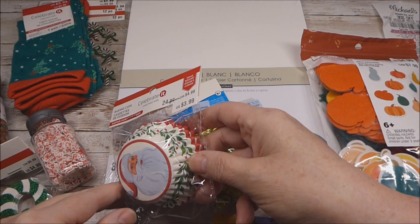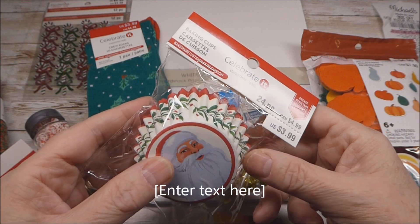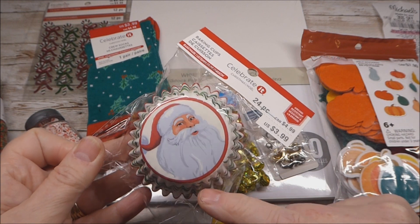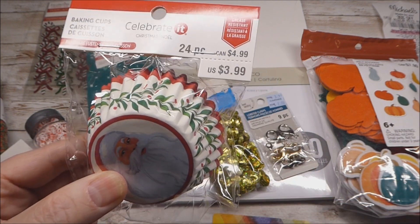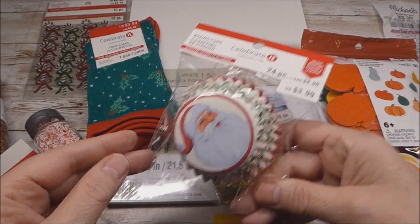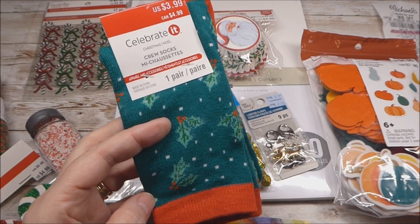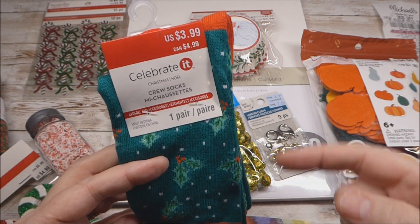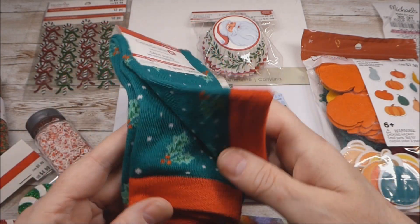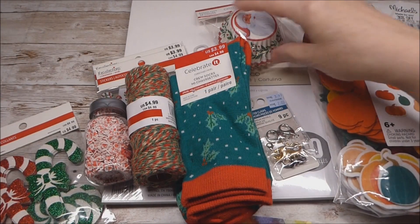Coming around to the checkout area I saw these cupcake liners. Santa called to me — if you saw one of my other videos where I explained finding cupcake liners that have a design in the center that you can cut out. This rang up at $1.80, and I was glad to find a new design. There were also socks — when I was at Dollar Tree I forgot to circle back and find some for my swap partner, so these rang up at $1.79. I really liked the pattern, so I got a few things to work on my swap.